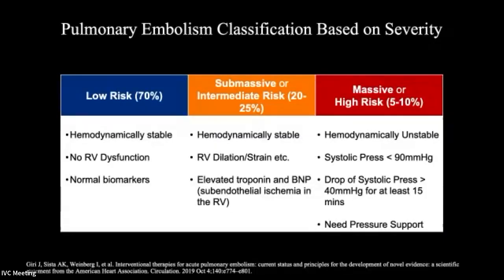So how is PE classified today? The majority of patients that show up to hospitals in acute care or ER settings are really low risk. These are patients who have acute PE, are hemodynamically stable, don't have any cardiac dysfunction, and their cardiac biomarkers are normal.